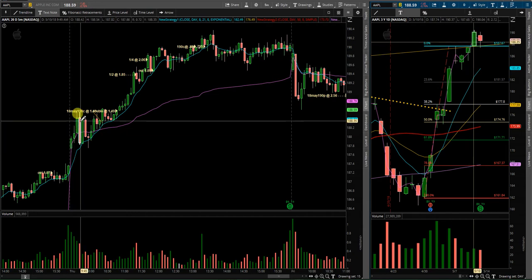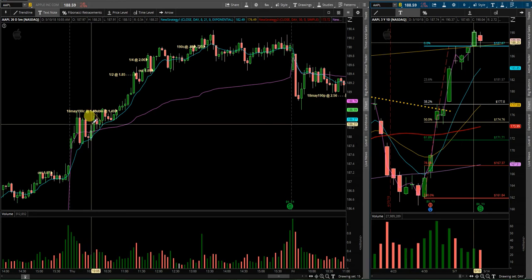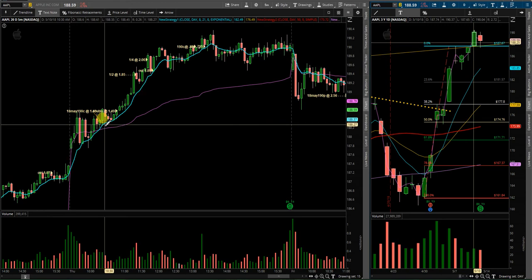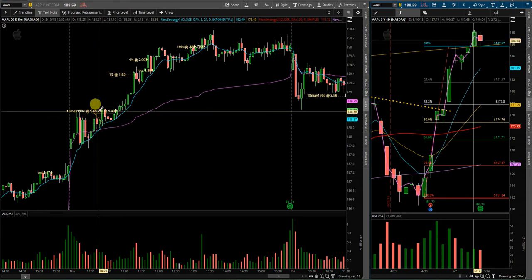As you can see, it came up, put in a nice top, came up, tested the same top. So this first retouch or retest of this 8 EMA and VWAP area, I got into some 190 calls here at 1.40.